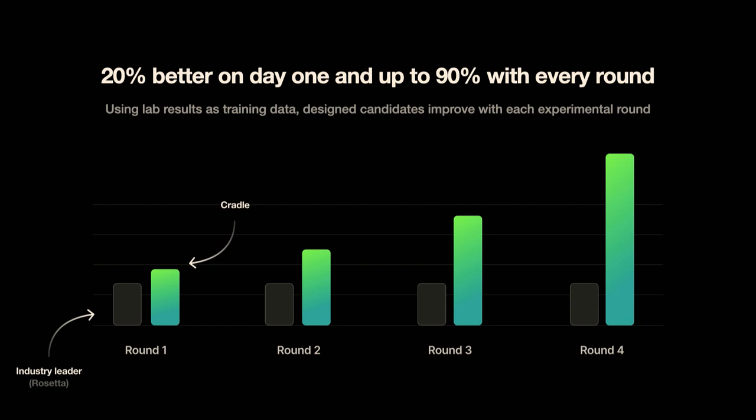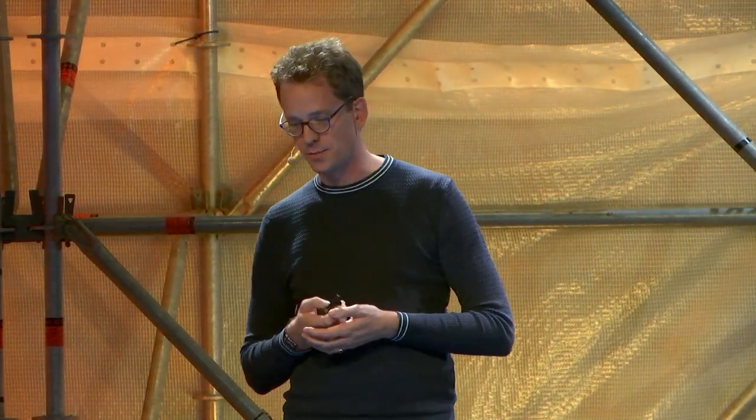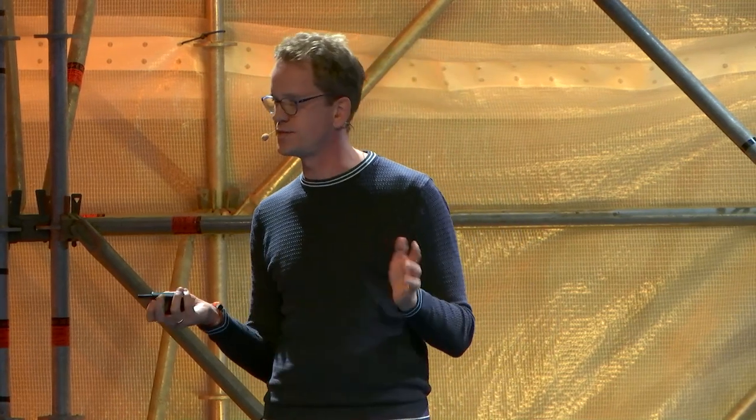But as we feed the models with additional data from lab experiments, these suggestions improve even more. For most of the studies, we were seeing accuracies improve to over 90% after only 100 experimental data points. And for those that are not biologists, most biology teams can do 89 experiments in, let's say, a couple of weeks.